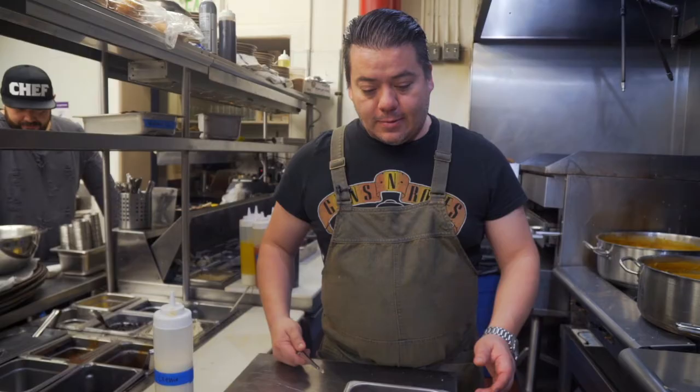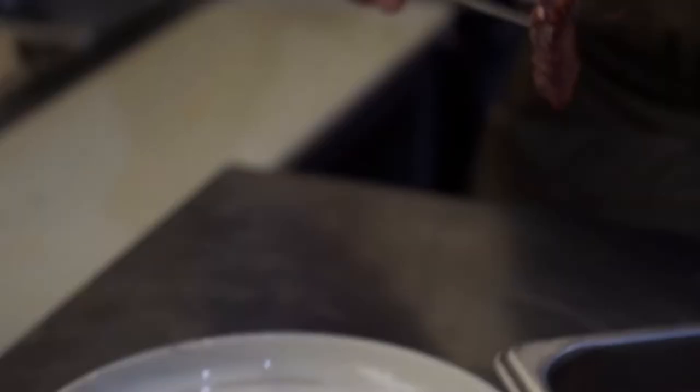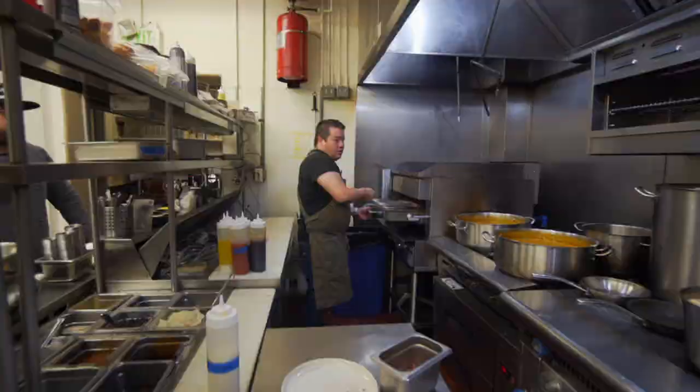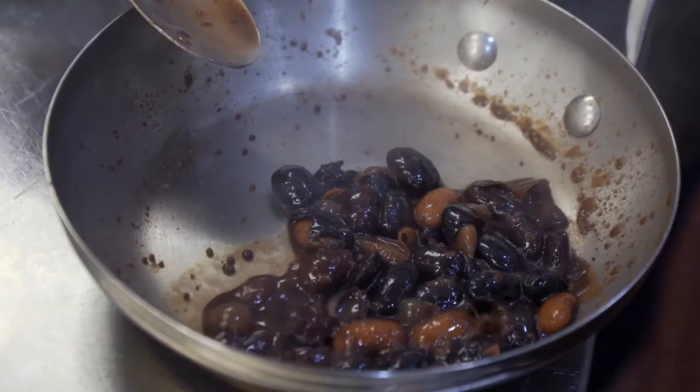The next dish I'm going to do is my braised octopus with ayocotes — those are Mexican heirloom beans. The octopus has been braised in olive oil for 45 minutes to an hour until it's super tender. Then the octopus goes into my broiler. My next step, I'm going to take some ayocote beans — these are the Mexican beans — and add a little bit of butter.